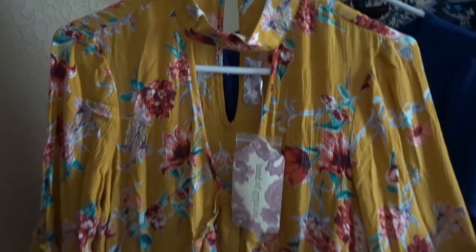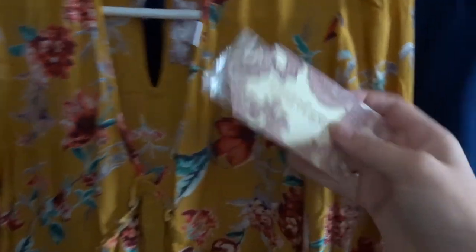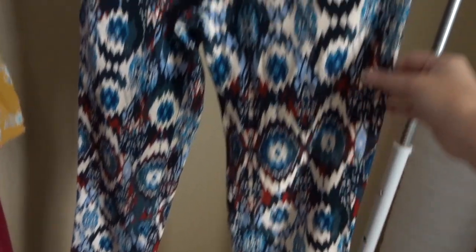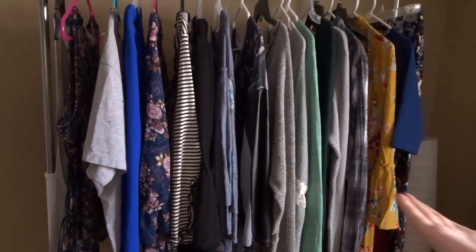This next dress is the vibe I'm trying to go for in my closet — it's brand new with tags, a beautiful yellow floral print from the brand Band of Gypsies. This next piece is also brand new with tags — a LuLaRoe Nicole dress in blue and red, perfect for fall. And finally the last piece of the haul is these really pretty patterned pants from Zara — very fall, very cute.